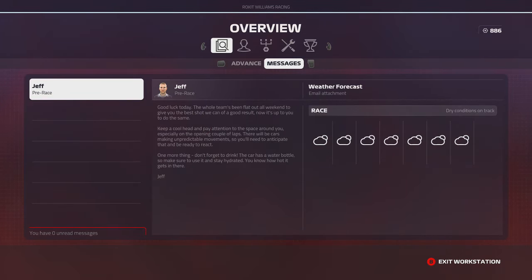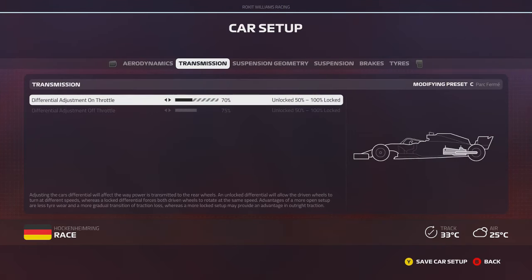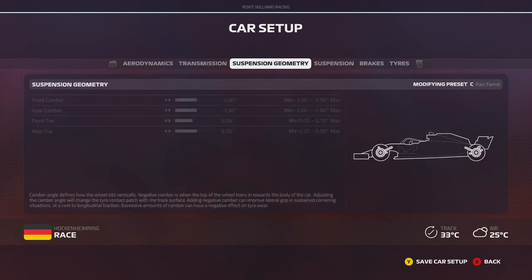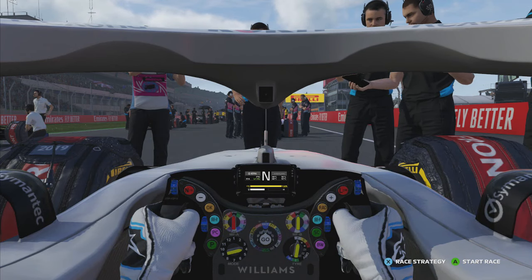It's almost time for lights out. The strategy looks like it's going to be a one-stop — from the medium tyres to the hards. That's going to be interesting. I think the other cars around us are probably going to do a two-stop, but if we can nail this strategy and the hard tyres don't give out on us, we've got a good chance for points. We're starting 16th, just behind Carlos Sainz and Sergio Perez. George Russell has out-qualified us again, but I honestly don't really care. I know we have the pace to gain major positions.